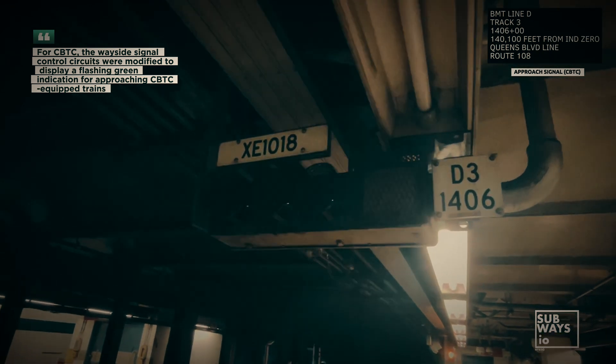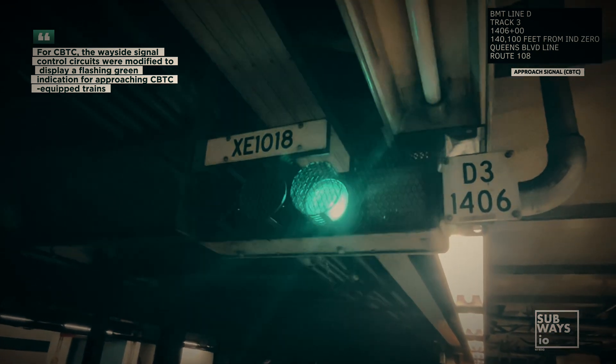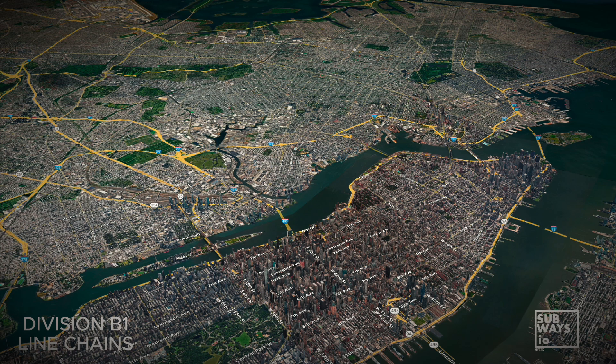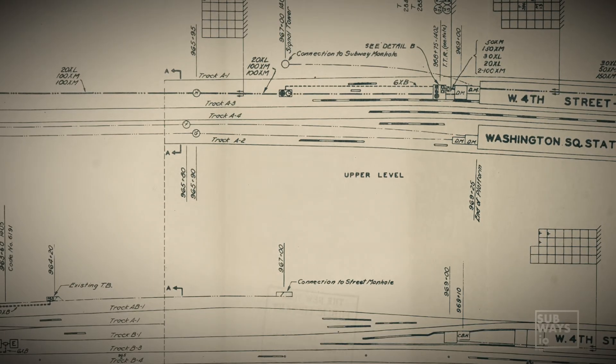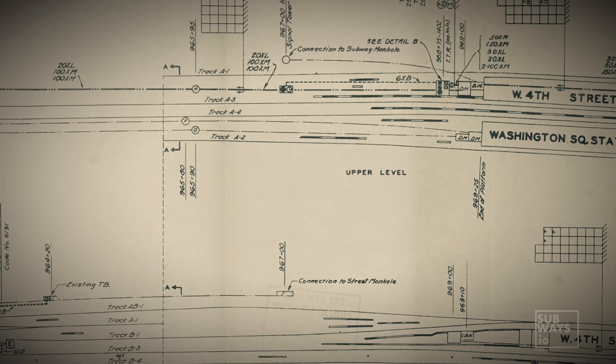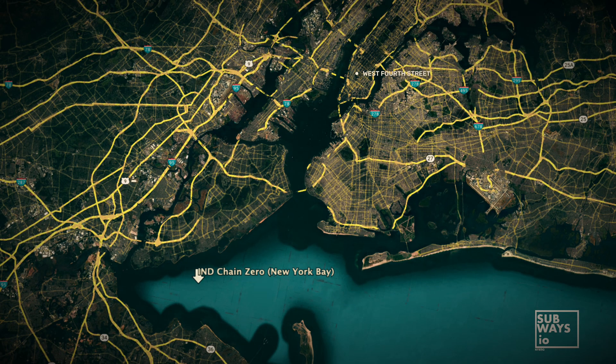The chain zero locations in the B Division subways are spread across four main points. For Division B1, the chain zero is set at Chambers Street for Line J, and at 57th Street for Lines A through H. There's also a reverse tie for Line R from the Montague Street tubes. For Line Q, the chain zero is placed on 8th Avenue, and for Division B2, there's a unique chain zero 18 miles south of the platform at West 4th Street in Lower New York Bay.